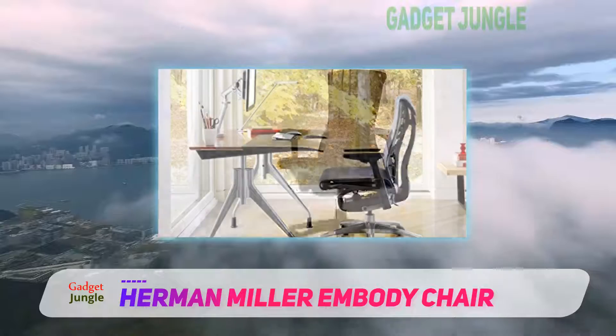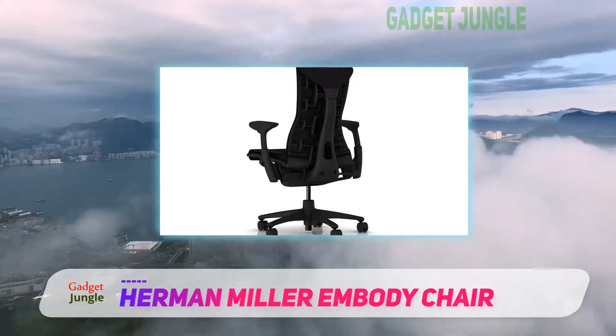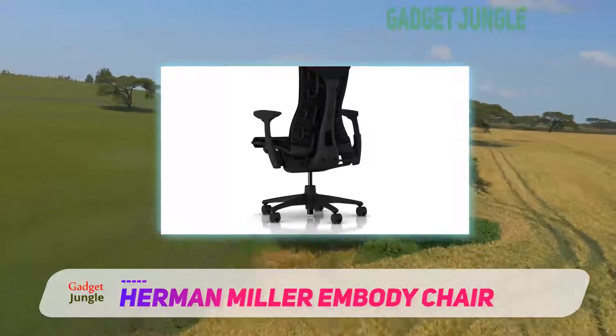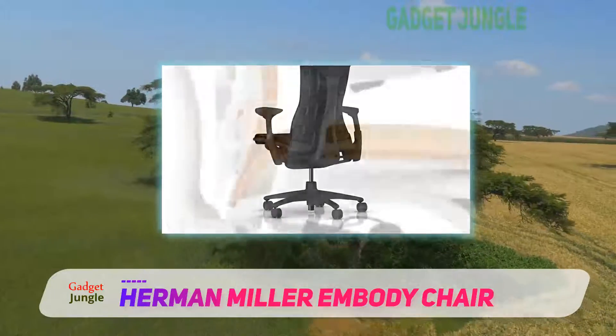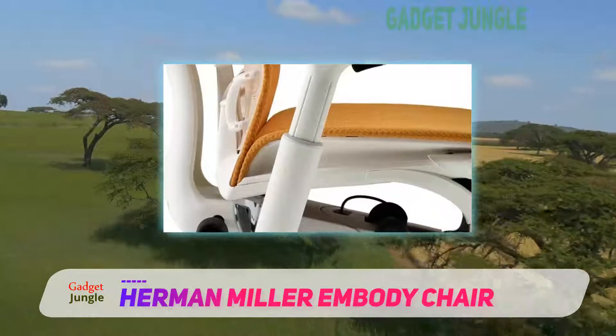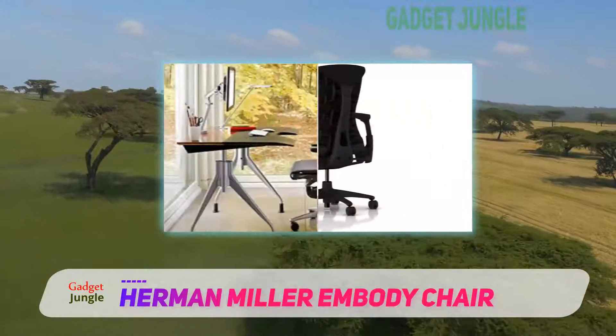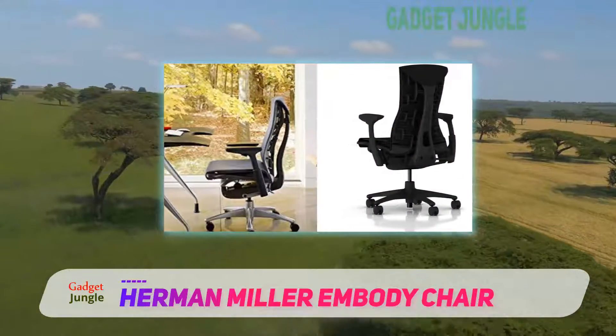One of the downfalls to this comfortable office chair is the price. It's definitely not cheap and probably wouldn't be considered something you want to provide for your entire office fleet, but for a personal chair or boss desk chair, it's what we like to consider the Cadillac of office chairs and it would make a beautiful addition to any home office.